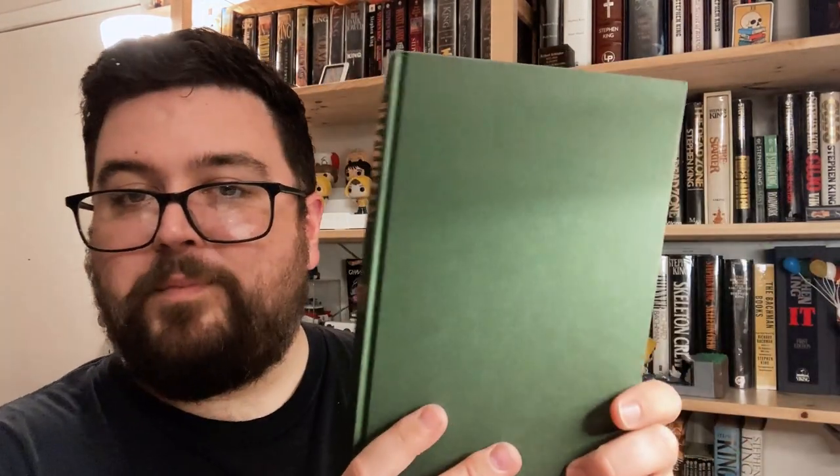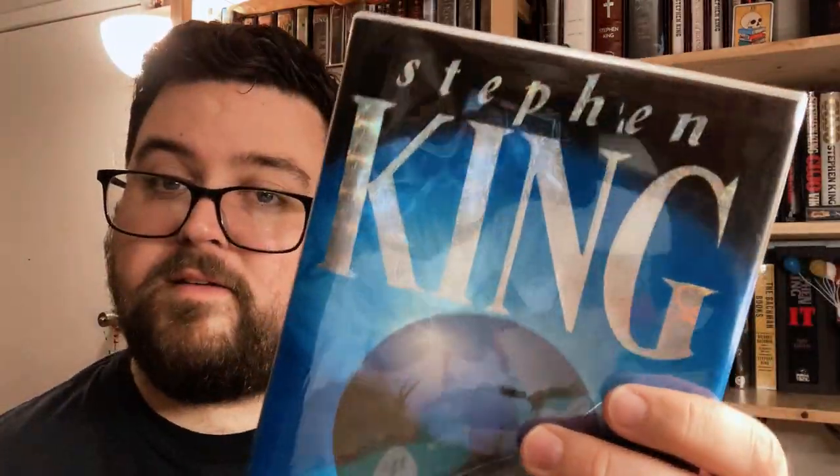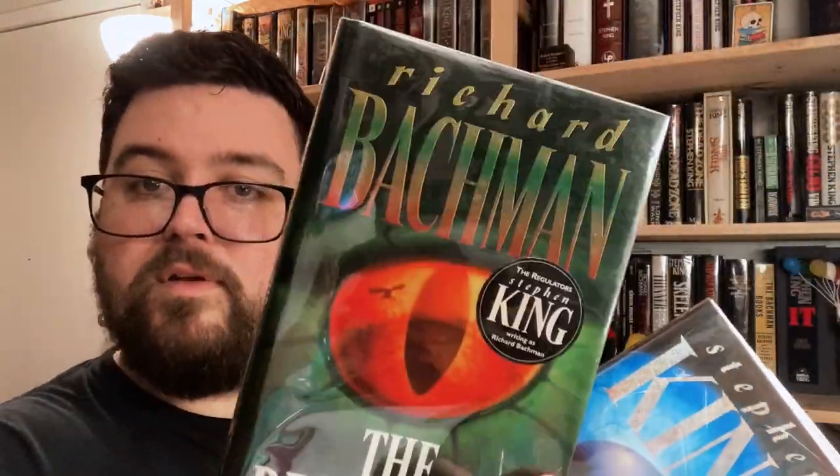Green all the way around on The Regulators with printing in gold on the spine — a pretty nice-looking book. While I do prefer the US artwork, I appreciate that the UK has a reflective foil effect. It's a little corny but gives it a bit of pizzazz. That's the UK first trade editions of Desperation and The Regulators.